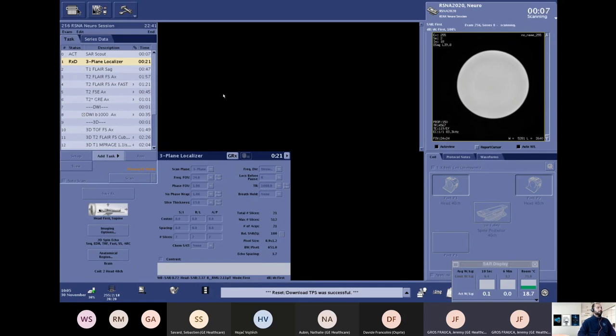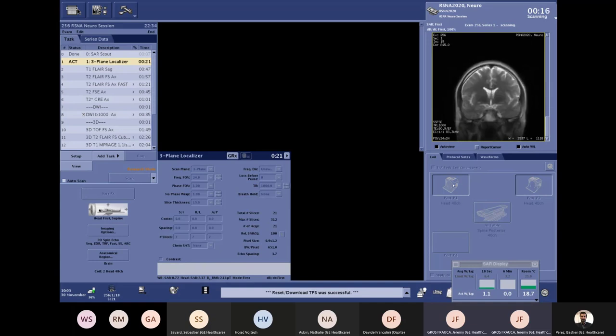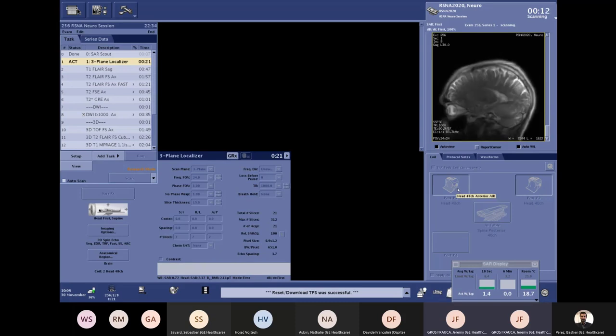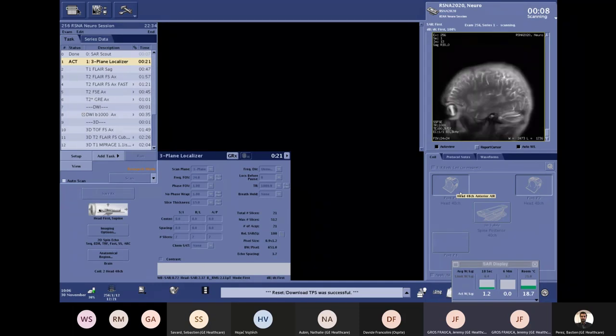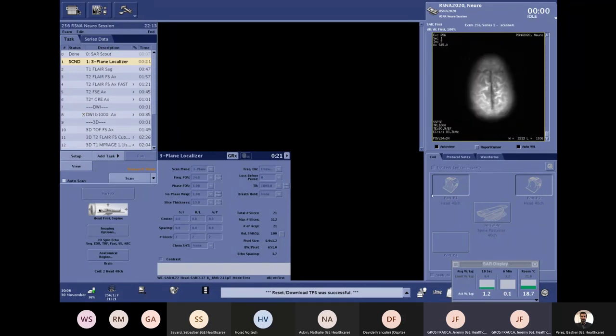Here we are at the operator console, starting our session. While we scan the localizer, let me highlight the bottom-right corner of the screen — this is the AIR Touch interface. AIR Touch is automatic coil element selection: when you create your landmark, everything is done automatically — automatic selection of the coils and coil elements. This means fewer manual steps for the user, easier workflow, and more consistency and reproducibility in image quality — a really important first step of the examination.